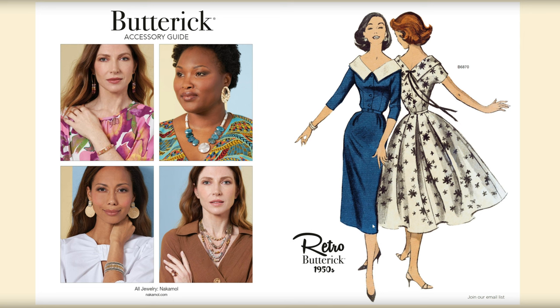They also share their accessory guide letting everyone know where they get their accessories for photo shoots. Then we have their retro pattern B6870 — a circle skirt style or maybe a rectangle pleated skirt, or a pencil skirt with a cute bodice with a really white collar. It has both a short sleeve and long sleeve, and it looks like it might be a kimono style sleeve for both.